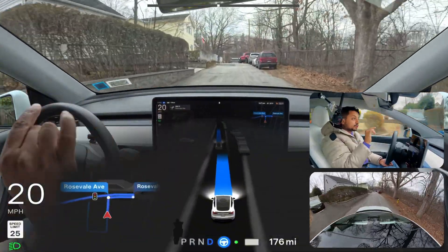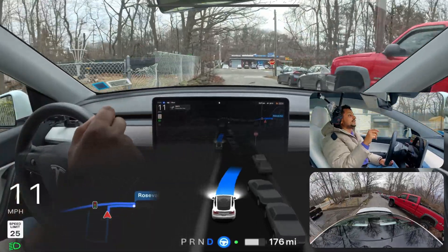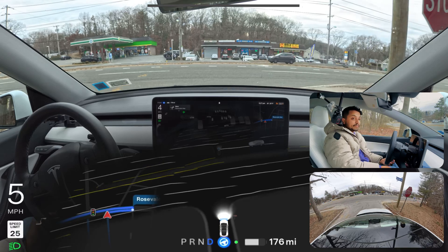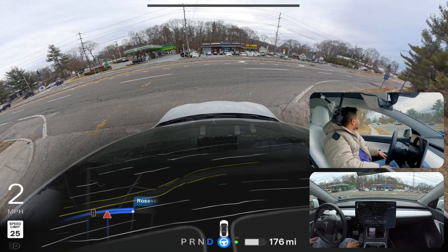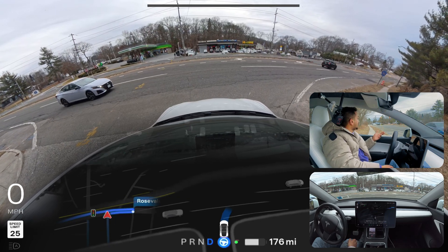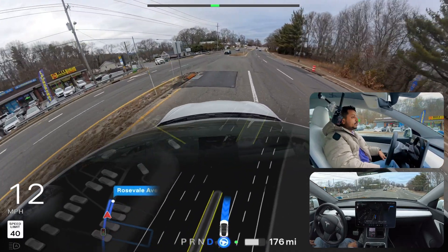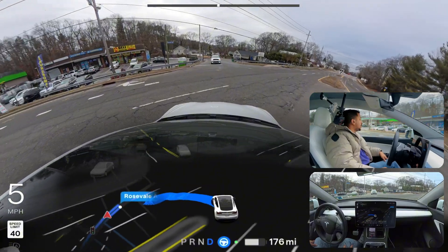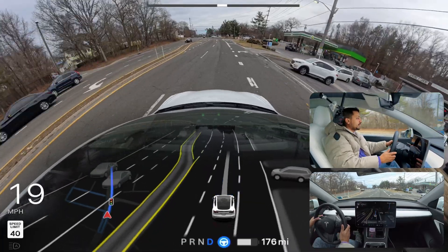Unprotected left turn number two in New York. This is a critical unprotected left — not a regular one. We stop at the sign, creep forward, and look left. A few cars are coming from the side road making a left, so we wait for two cars and then cross. The car is deciding very nicely today compared to other days with 12.6.3. It makes the U-turn perfectly without any problem.